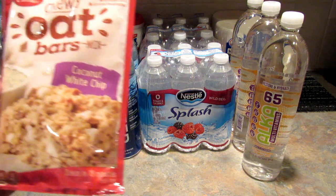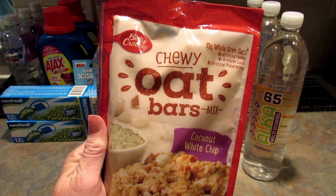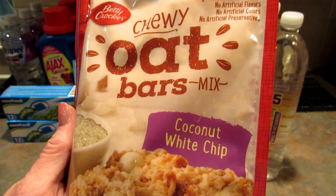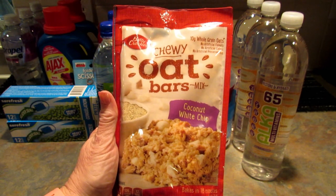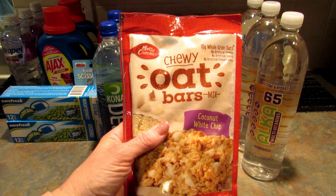I grabbed these chewy oat bars — or the chewy oat bars mixed by Betty Crocker. I thought my son would like these but I just now see they have coconut in them so he probably won't eat them. The kids do not like coconut, but if no one here will eat them I will find a new home for them.